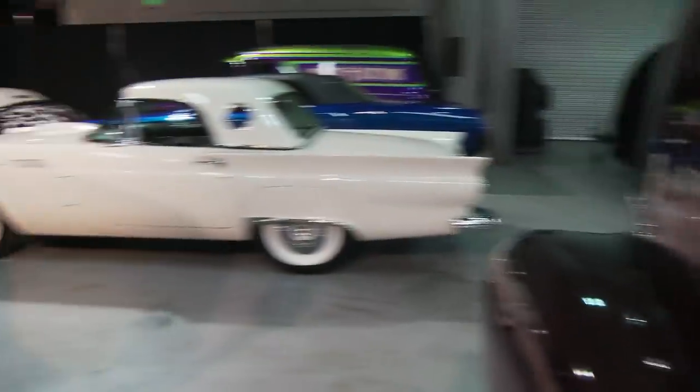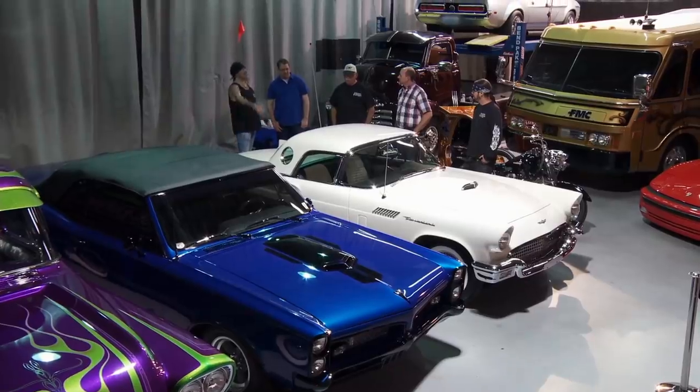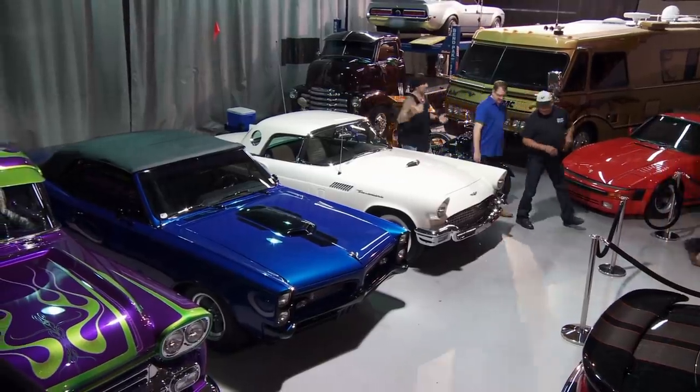Seeing that look on Herschel's face when he found out that this beautiful little T-Bird was his made the project all worthwhile. It made me so happy that we could make Herschel and his family's day. But pretending that this T-Bird was mine got me thinking — I might need one of these in my collection. I better get on that. Ryan, why don't we head out the front? Works for me. All right, so we'll have to get her out and get her ready to ship her to Texas.